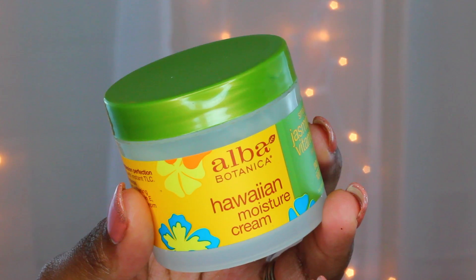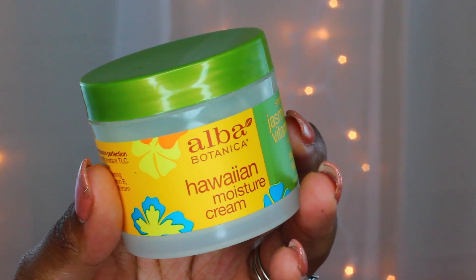Next up is my final Alba Botanics product — I know you guys are like, 'again,' but this is how much I love this line. This is their Hawaiian Moisture Cream. It just smells like jasmine. I've had it since the summer and it's now January — it's lasted me this long. It's really moisturizing, doesn't irritate my sensitive skin, and I don't get oily from it. It absorbs really quickly, which is wonderful because ain't nobody got time to be walking around oily after applying moisturizer. The packaging also makes it really easy to take in your gym bag, travel bag, or purse.